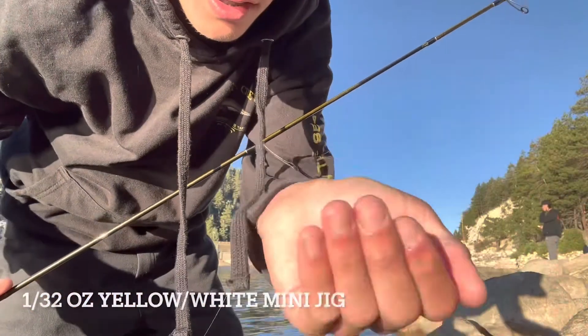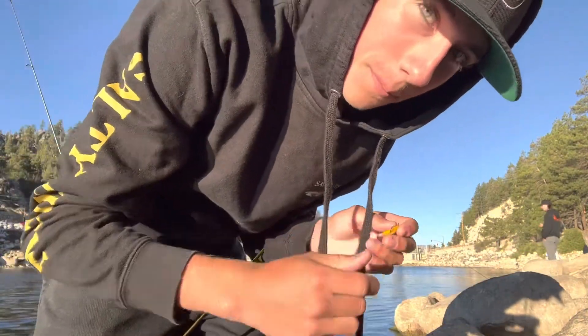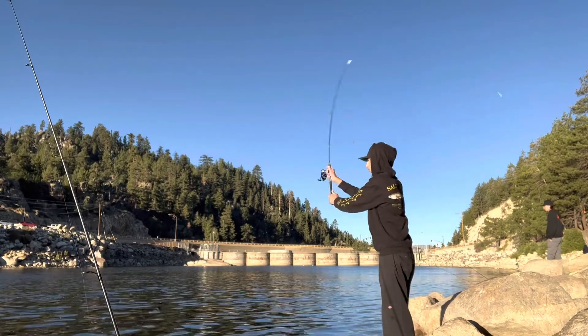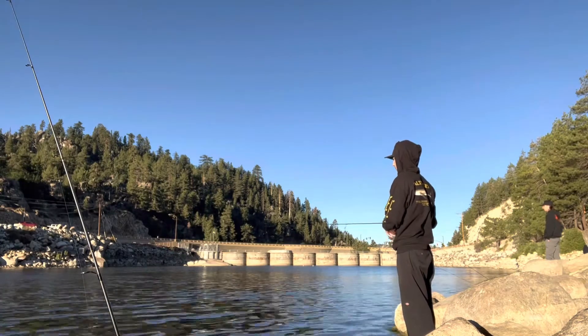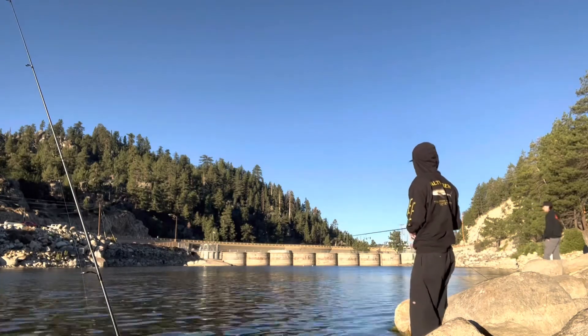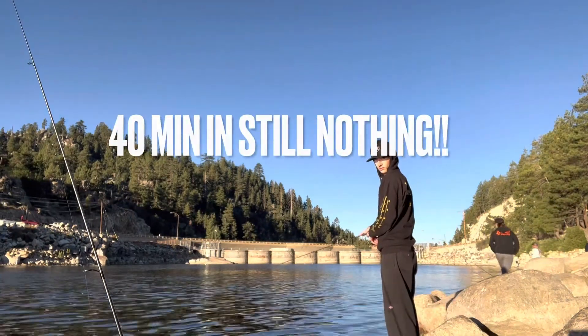I switched spots and now I'm fishing a green jig, something like that. I got some green powerbait out, hopefully we'll get bit.